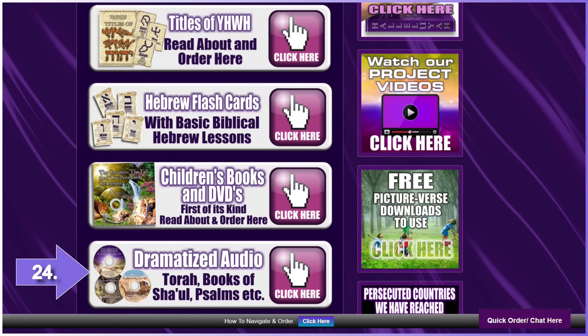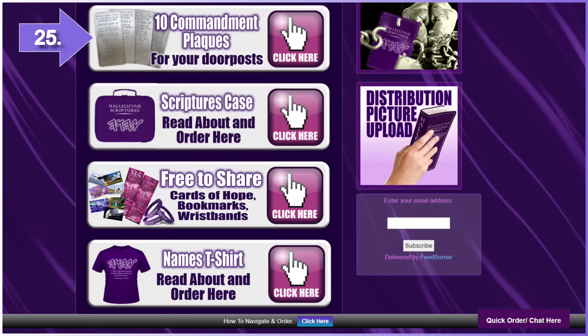Number twenty-four: audios — the Torah, Books of Shaul, Psalms, Proverbs, and Ruth. Dramatized with many voices and handwritten music. Number twenty-five: 10 Commandment Small Doorpost Plaques. Number twenty-six: waterproof Scripture case with your Hallelujah Scriptures. There is room for your iPad, pens, and a few other things. Comes in standard size and large print. Number twenty-seven: free items to share — Cards of Hope, Handbands, and Bookmarks.